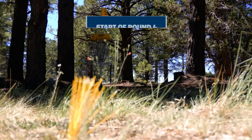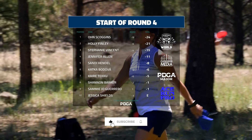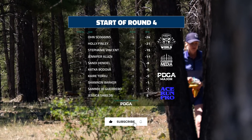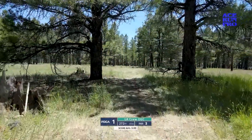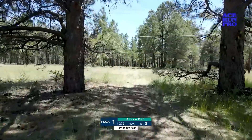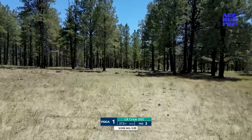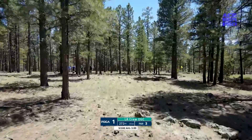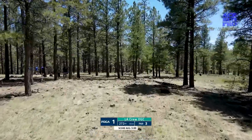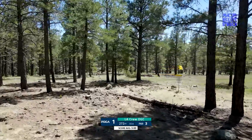We are back at the Little America Crew Course. You can see some familiar names and new names on our top 10 leaderboard. Here we are on hole one, a 272 foot par three. The basket is on the right side of the fairway. If you are good at shot shaping as a right-handed, backhanded player, you can do a bit of a turnover or possibly sneak in on that inside route and get a birdie look.